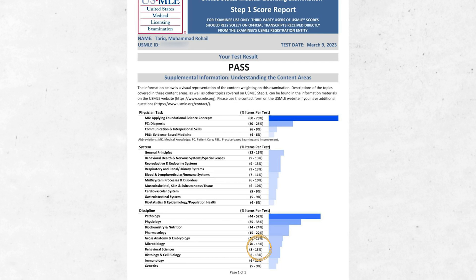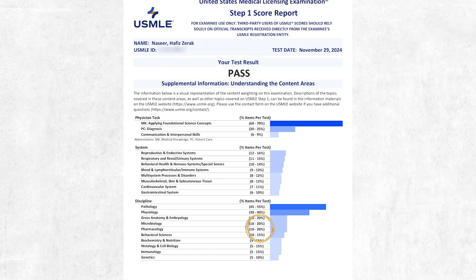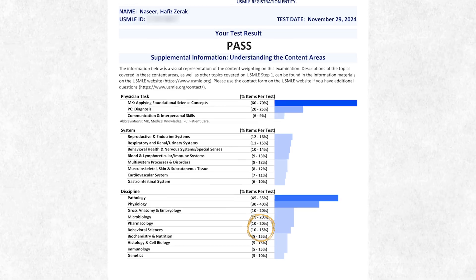If we look at the USMLE 2023 result report, it shows the weightage of ethics from 8 to 13%. But if we compare it to the USMLE 2024 result report, it shows a weightage of 10 to 15%. So apparently there is just a 2% increase, but in reality the difference is a bit more. I have talked to a lot of people who recently took USMLE Step 1 and Step 2, and everyone is saying that ethics is now making a major portion of the exam. Some students reported that ethics is now making 20 to 30% of the exam.